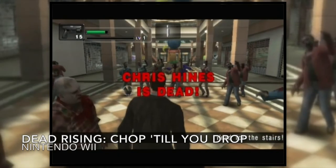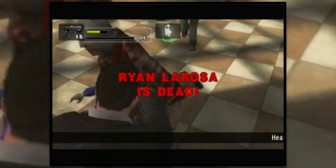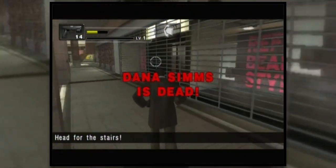Next we have Dead Rising: Chop Till You Drop. From the moment I found out it existed I wanted to play it. I love the Dead Rising games — they're a lot of fun — and with this one you can use the Wii remote to beat zombies. Everything looks in pretty good condition, though the manual's a bit creased, so it's been well used.